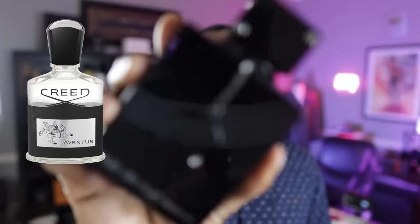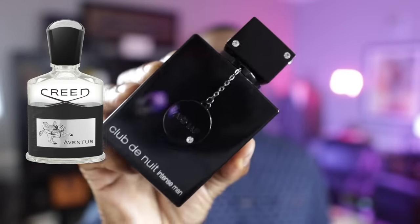Last but not least — a clone fragrance that needs no introduction — this is a clone of my favorite fragrance in my entire collection, Creed Aventus. And you know what this is: Club de Nuit Intense Man. To me, this is the fragrance that made clone fragrances really popular, because it cloned what was at the time the most popular niche fragrance in the world. They knocked it out of the park. Every time I wear this I get compliments, and honestly this clone projects more than the original Creed Aventus, especially within that first two to three hours.